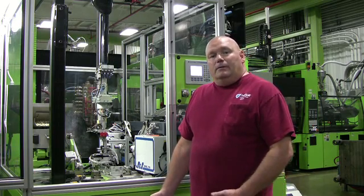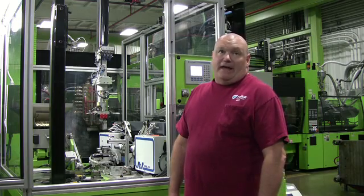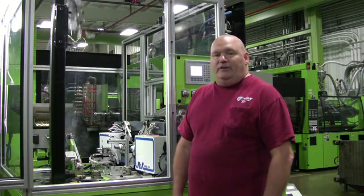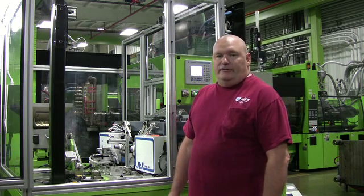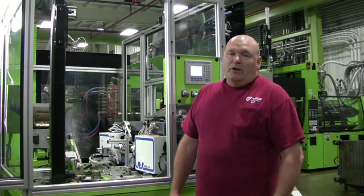Learned the maintenance on that. In 1998, I became the molding processor, just as a natural progression from working on the machines, doing the mold changes, the start-up, to being in charge of scheduling and getting all the processes down.